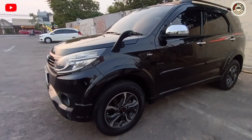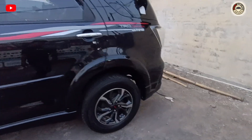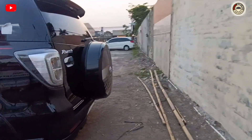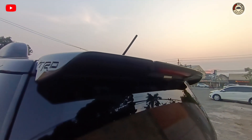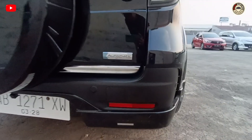Untuk pelek racing original bawaan pabrik, dan di samping ada tulisannya Ultimo. Shockbreaker belakang juga ada tulisannya TRD, jadi semuanya asli bawaan pabrik. Di bagian belakang ada ban serep, dan di bagian atas ada tulisannya TRD Ultimo. Ada antena di atas. Untuk lampu semuanya bersih, bening, mobil tidak ada lecet, dan ada transmisi otomatik, ada tulisannya TRD.